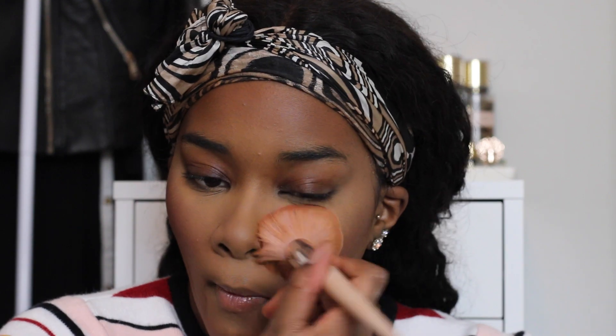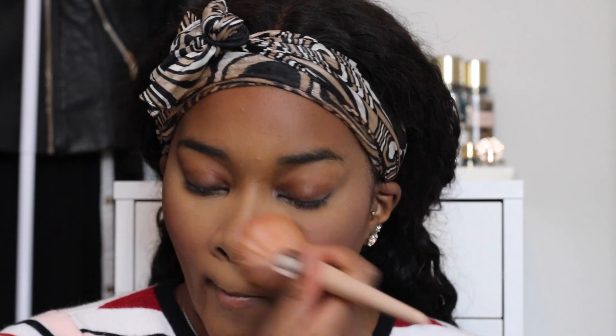For blush, I'm going to use my Makeup Forever blush. I have no idea what shade this is because they just didn't put it on the packaging. I love this blush though. I put on a lot of blush because blush is the first thing to fade when it comes to your makeup routine.